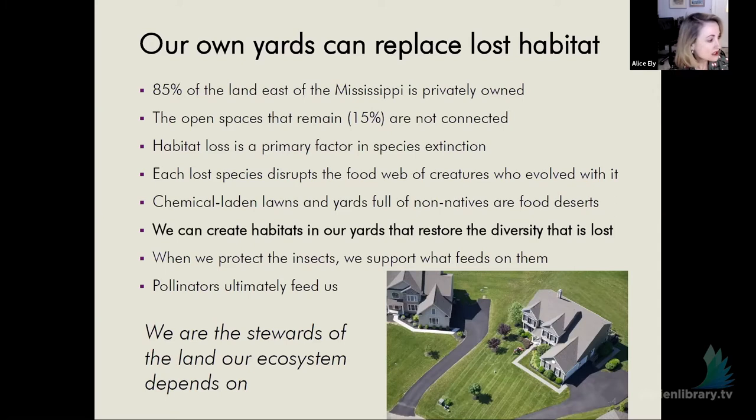There's only 15% of the land left in open spaces, and they're not connected to each other. The idea of a pathway, a green corridor, is to create many habitats all along the way so that creatures in our ecosystem can find food and safely travel from point A to point B. As we give up spraying chemicals on our lawns and add more native species while removing exotic species that don't sustain our native creatures, we are creating the kind of habitat these creatures need. We are the stewards of the land our ecosystem depends on.